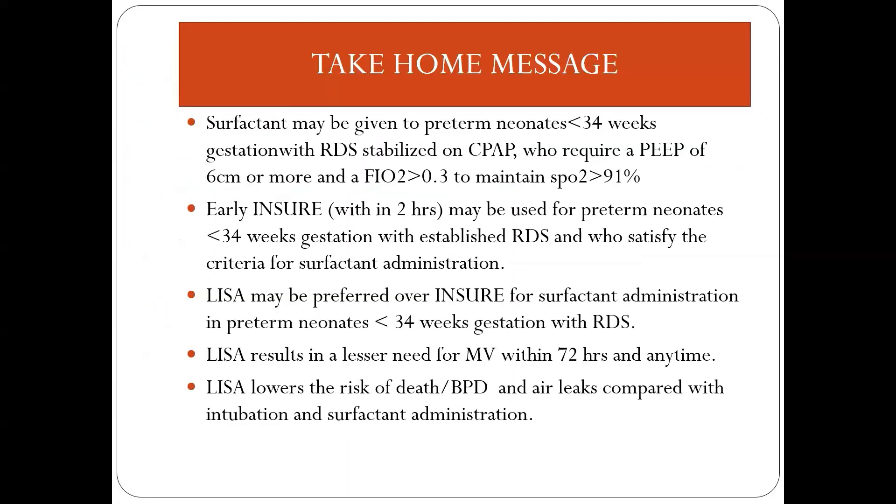Take home messages: Surfactant may be given to preterm neonates less than 34 weeks gestation with RDS, stabilized on CPAP, requiring PEEP of 6 cm or more and FiO2 of 0.3 to maintain saturation above 91%. Early INSURE may be used for preterm neonates less than 34 weeks gestation with established RDS who satisfy surfactant criteria. Literature suggests LISA may be preferred over INSURE for surfactant administration in preterm neonates less than 34 weeks with RDS. LISA results in lesser need for mechanical ventilation within 72 hours, and lowers the risk of death or BPD compared with intubation and surfactant administration.